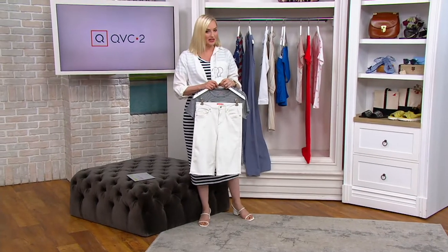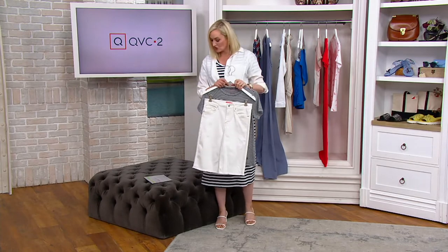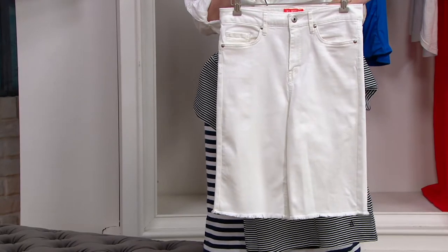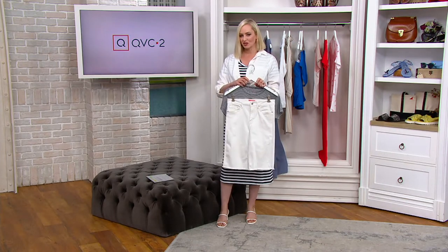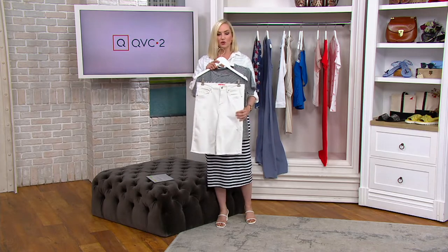Hunter McGrady started Allworthy, launched exclusively at QVC a little over a year ago, and it is super inclusive sizing. We have sizes ranging not just from zero through 32, but we also have regular, petite, and tall inseams for the shorts. Hunter gives us such a great range of sizing.